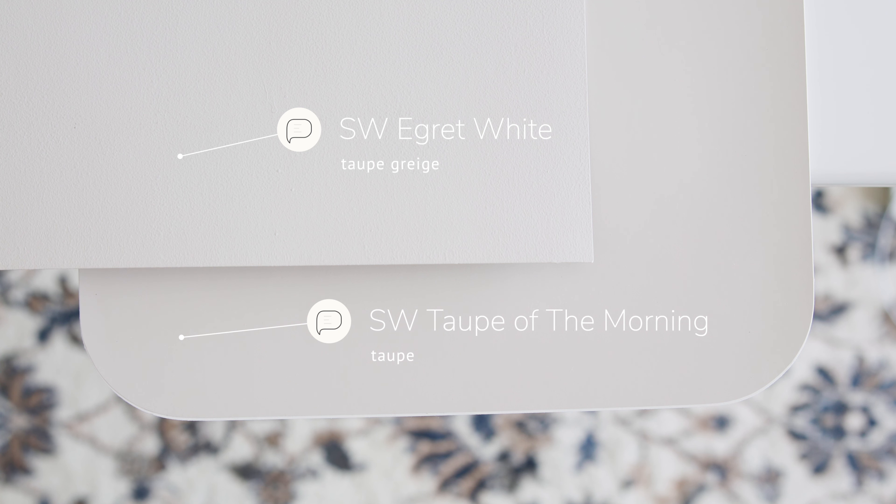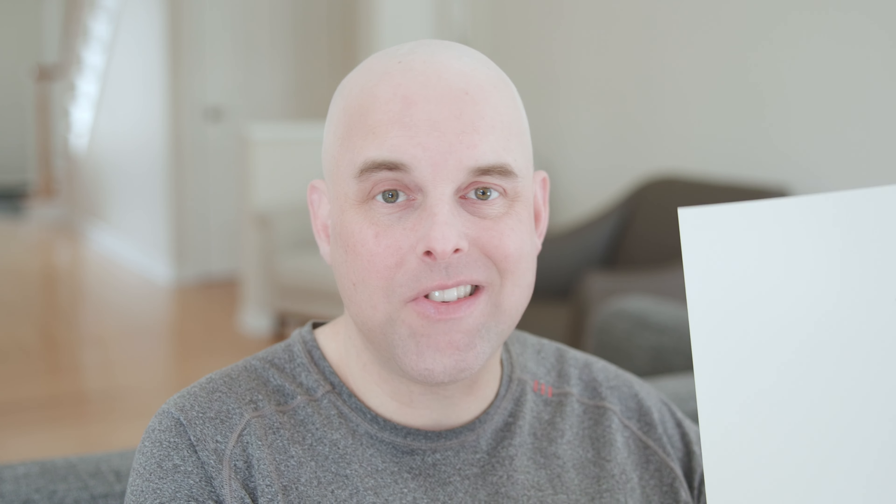Watch what happens when I compare this with Sherwin-Williams Egret White, which is considered a taupe gray. When you compare Egret White with Sherwin-Williams Taupe of the Morning, you're going to notice how Egret White is cooler and lighter than Taupe of the Morning, and how Taupe of the Morning is warmer. If you look carefully, you're going to see that slight pink undertone in Taupe of the Morning.